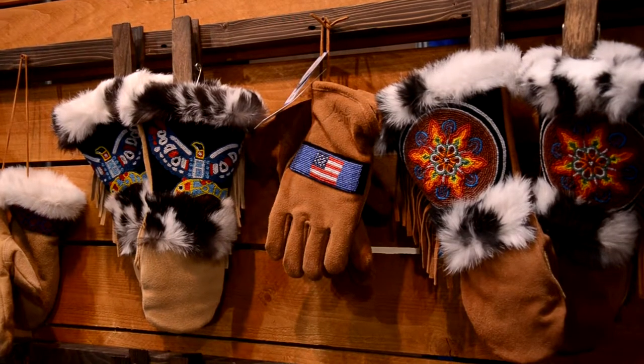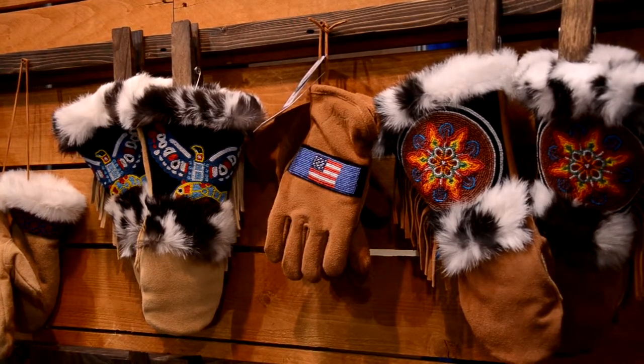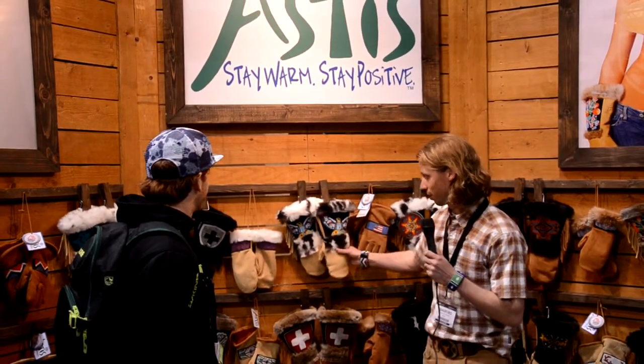So we started this company about five years ago, and well before that, one of my friends was canoeing across northern Canada, traded a Swiss Army knife for a lady to make them a pair of mittens. She was a Cree Indian and she came up with something that was sort of like this. He ended up giving them to me. I skied in them for 12 years and then my sister's dog ate them. So another friend of mine was like, you can't find those anywhere — you love them, why don't we make them ourselves? And so we set out, and that's how we ended up coming out with the long cuff mitts.